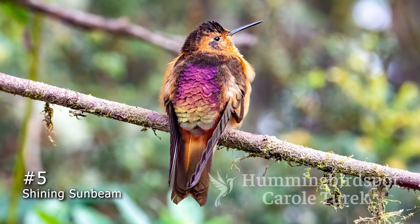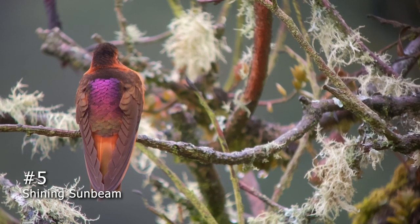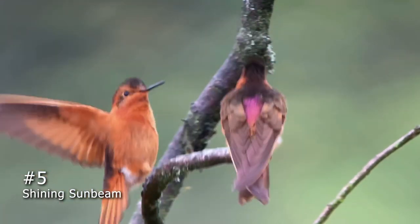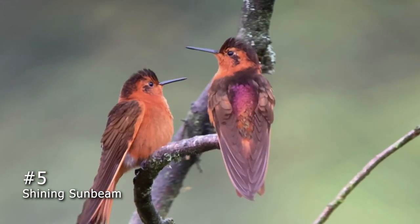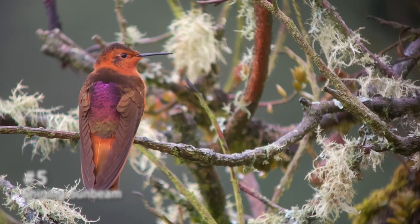The Shining Sunbeam is number 5. This high-altitude hummingbird lives up in the Andes Mountains from Colombia down through Peru. It looks rather plain until it turns around, and then — whoa — the shimmering colors on its back are glorious. This is an unusual way for a hummer to display, but all the sunbeams do it. They'll fluff up and shine those back feathers, and then they'll look over their shoulder at you to see if you're watching.